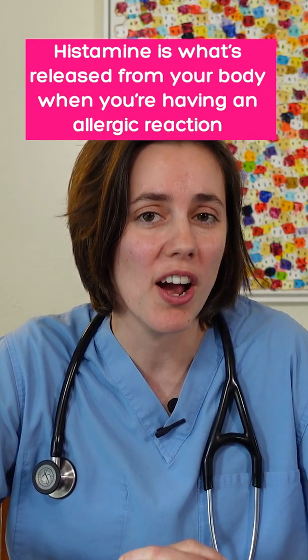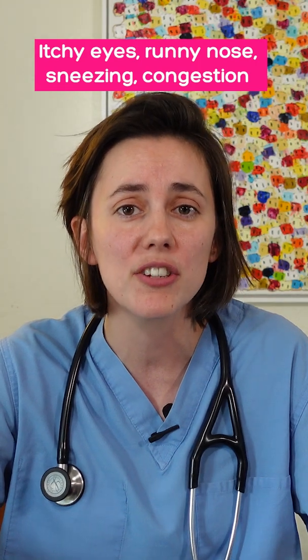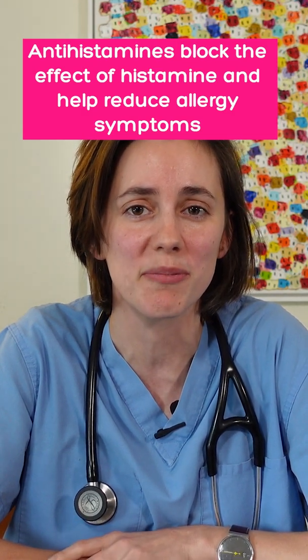Histamine is what's released from your body when you're having an allergic reaction, and it's what causes all those symptoms: itchy eyes, runny nose, sneezing, congestion. Antihistamines block the effect of histamine and so help reduce your allergy symptoms.